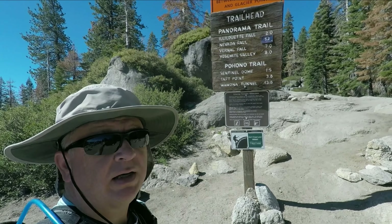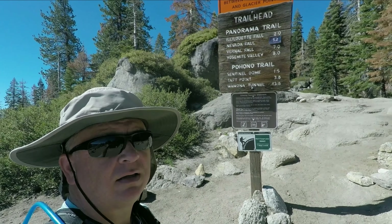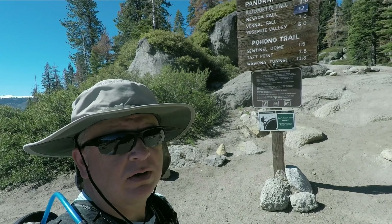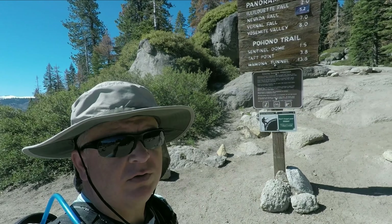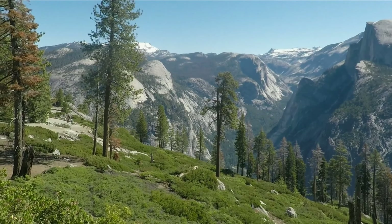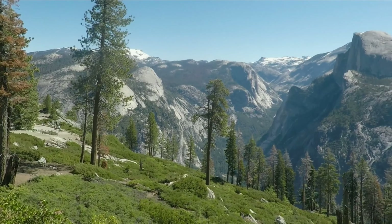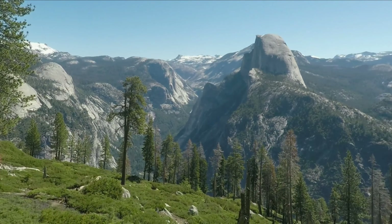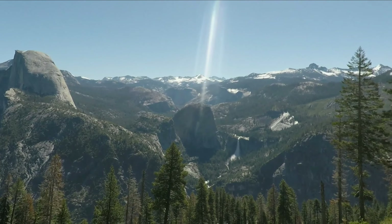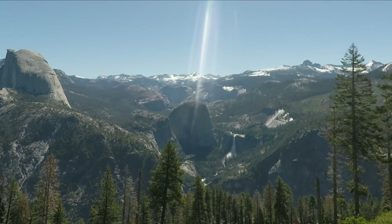Hey folks, I'm at the Panorama Trailhead in Yosemite National Park at Glacier Point. As you just saw, it's already a great view from Glacier Point — one of the best views in Yosemite actually. We're just up the trail a little ways, and this is going to be the view for quite a bit of it. That's why they call it the Panorama Trail and why it's so fantastic.